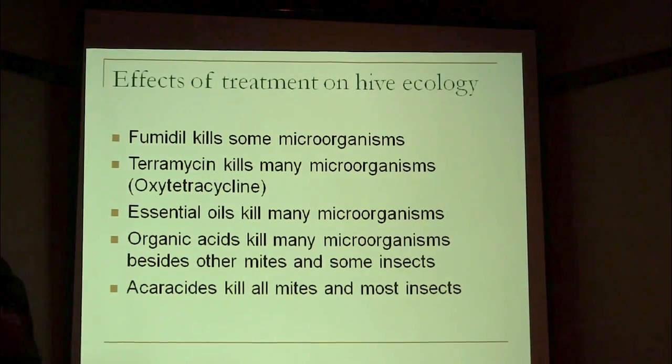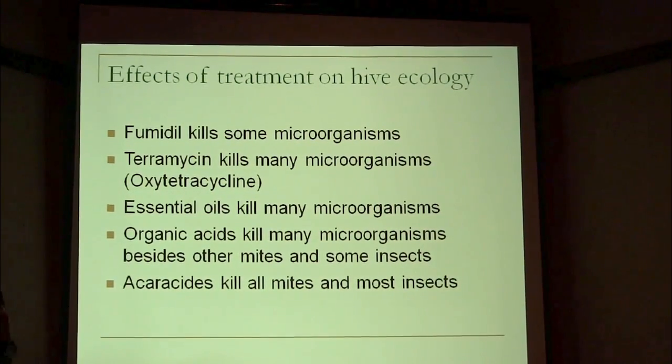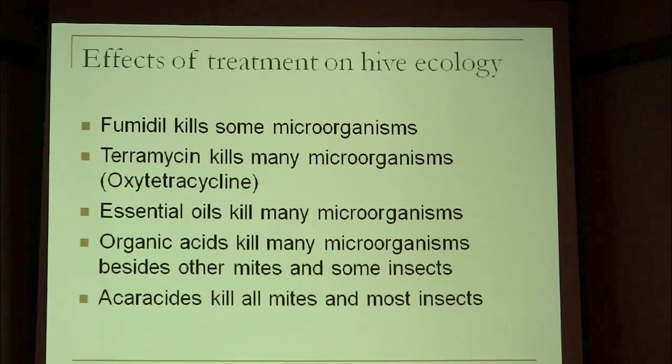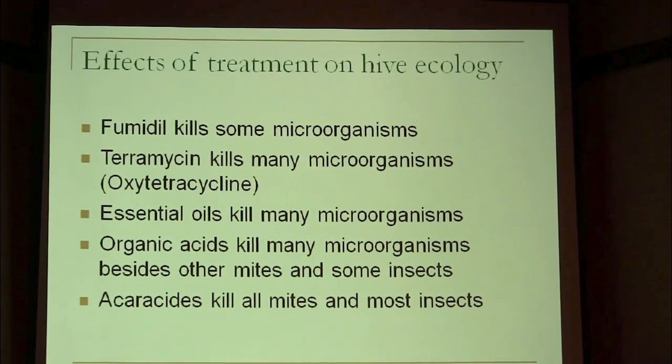So what happens if you treat, given all that ecology we just talked about? Fumagillin will kill a certain swath of those — it will kill most of the fungi and yeasts, and it will also disrupt and kill some of the bacteria.